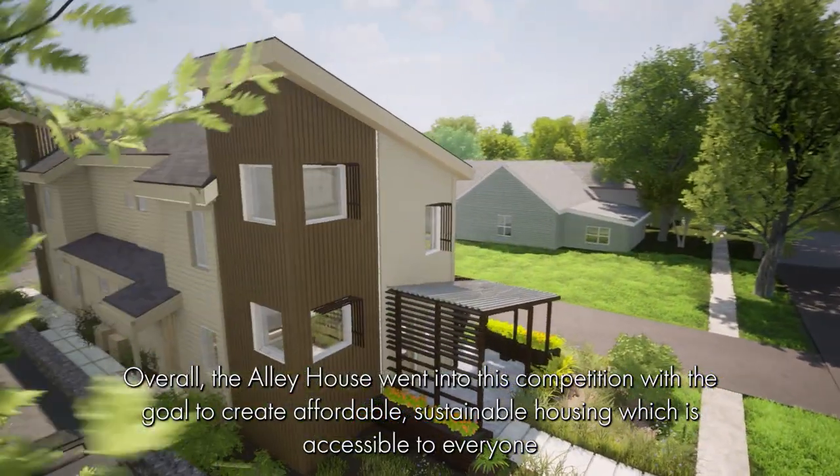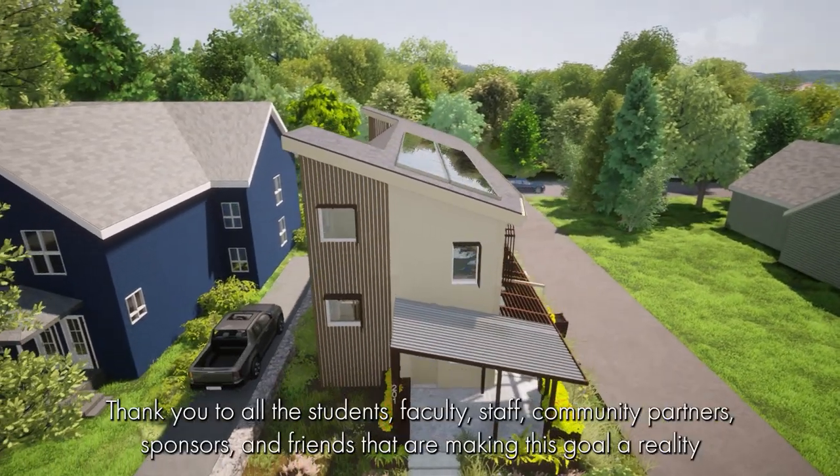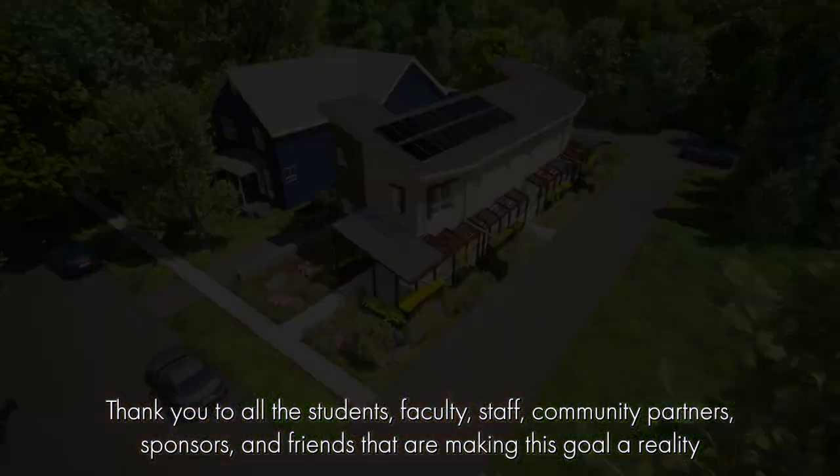Overall, the Alley House entered this competition with the goal to create affordable, sustainable housing which is accessible to everyone. Thank you to all the students, faculty, staff, community partners, sponsors, and friends that are making this goal a reality.